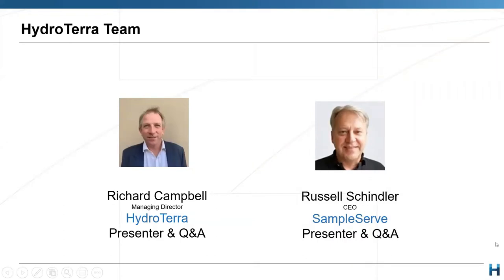The speaker today is myself, Richard Campbell. I'm Managing Director of Hydroturra, and we've got Russell Schindler who is CEO of SampleServe. So welcome, Russ.